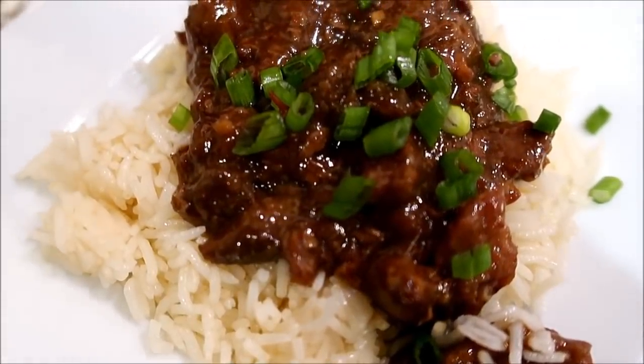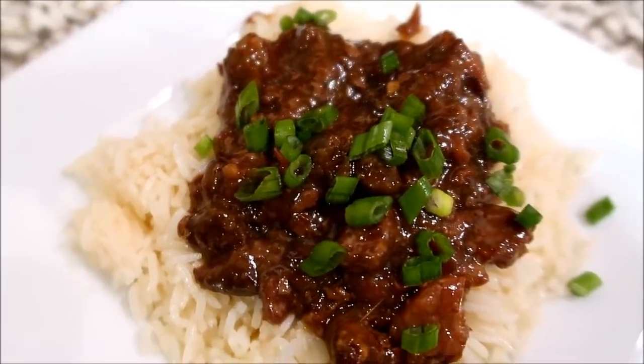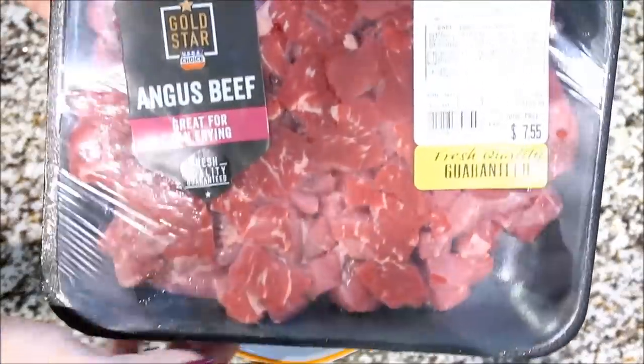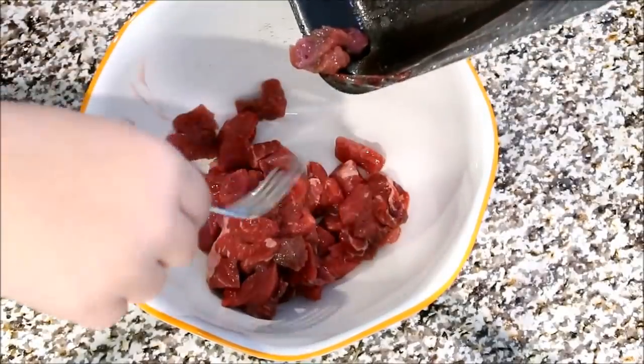Next up is Mongolian beef, which happens to be my favorite Chinese takeout dish. What makes it even better is I can make it right at home. I'm actually using some beef sirloin chips. I think it turned out perfect for this recipe. Since they cook for a long time, it gets them nice and tender. So to a bowl, I'm just going to add in my steak along with some cornstarch, and give that a stir until all of my steak is nice and coated.